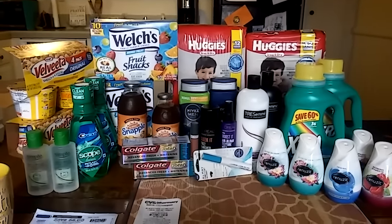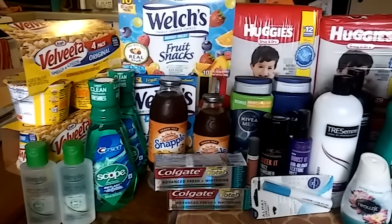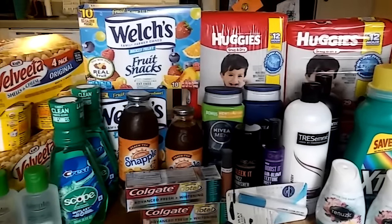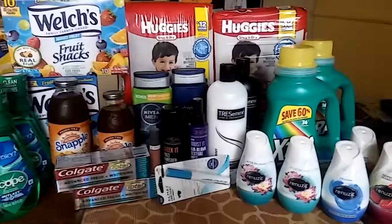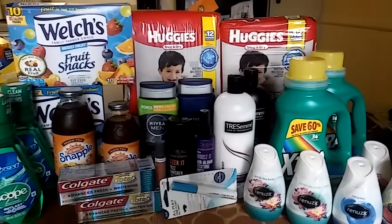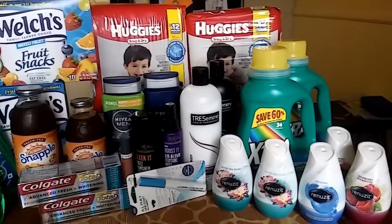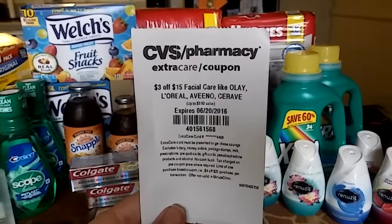Hey guys, welcome back to my channel. Sorry this video is up so late. This is my couponing haul for the week of June 4th. Today is Tuesday so I'm a little bit behind — normally I have my videos up on Sunday but my sprained ankle has been giving me a lot of problems, so I didn't get to CVS until yesterday. I technically just went for the Huggies but I ended up getting a lot of items, most of which I personally use or had really good personalized coupons for.